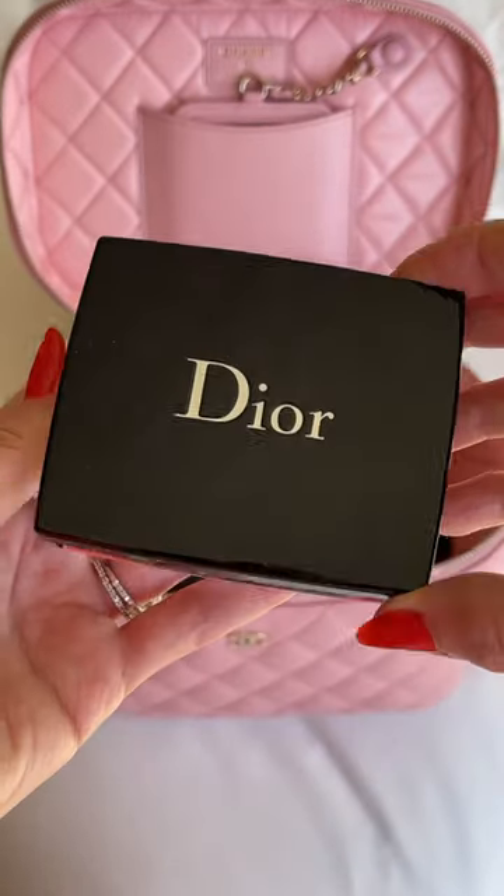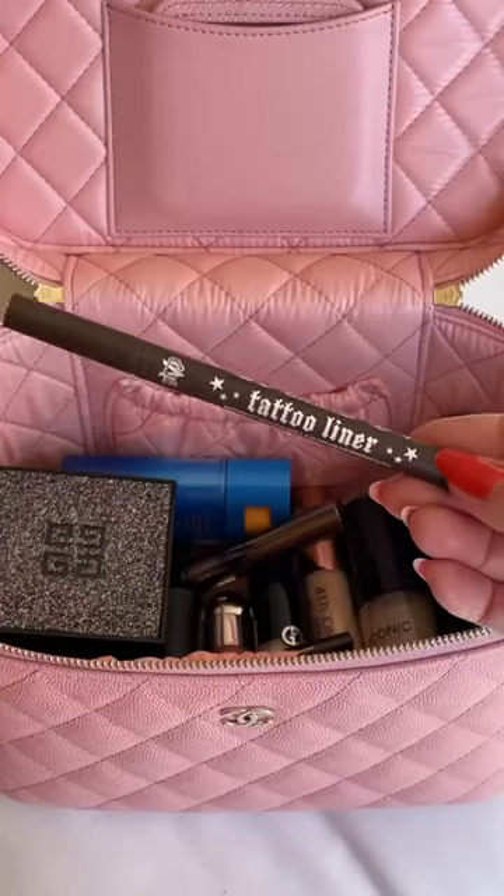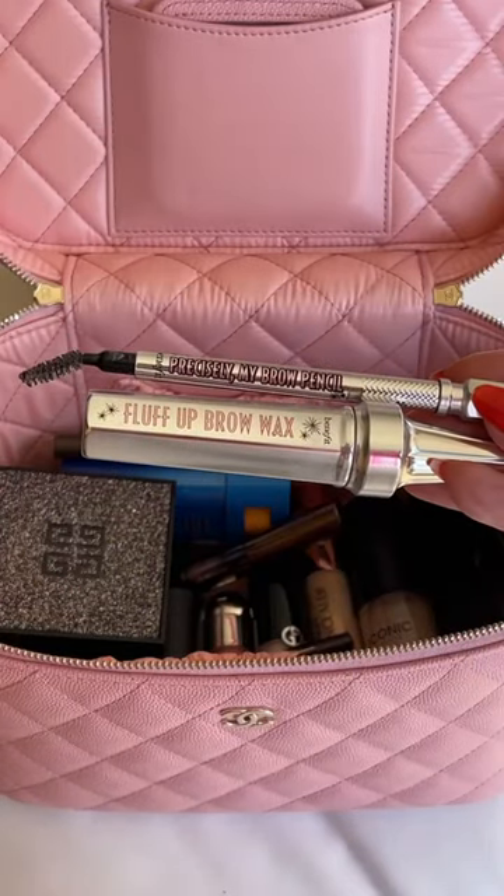For eyes I usually keep it simple when traveling, so the Dior Nude Dress is the perfect eyeshadow palette. My brow and eyeliner routine does not change, so I need all of those products.